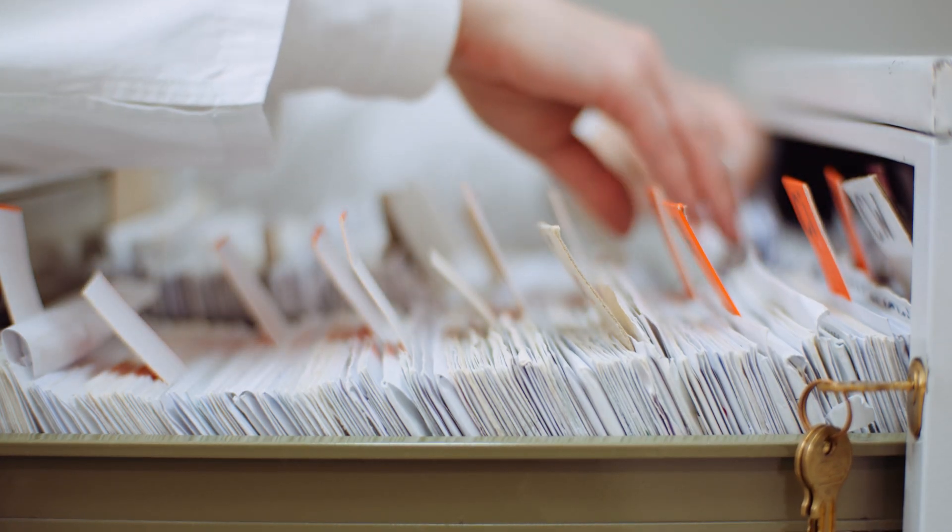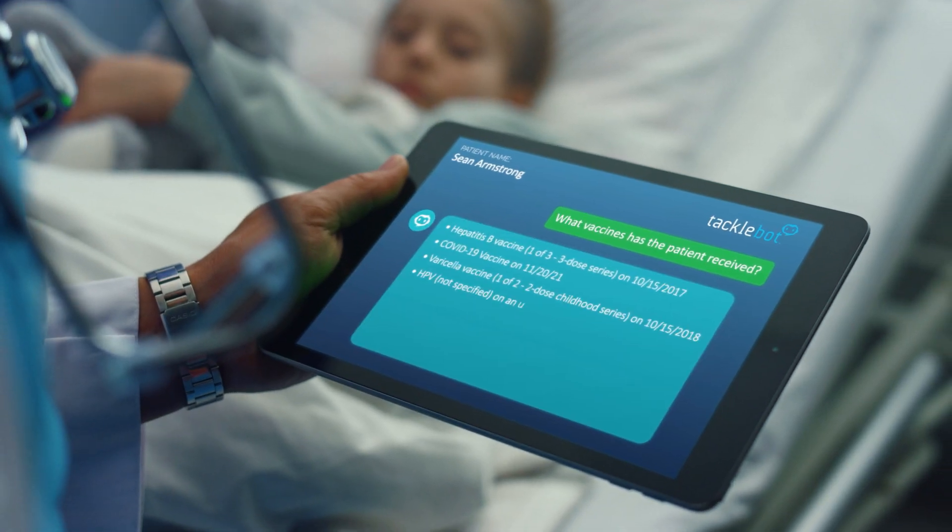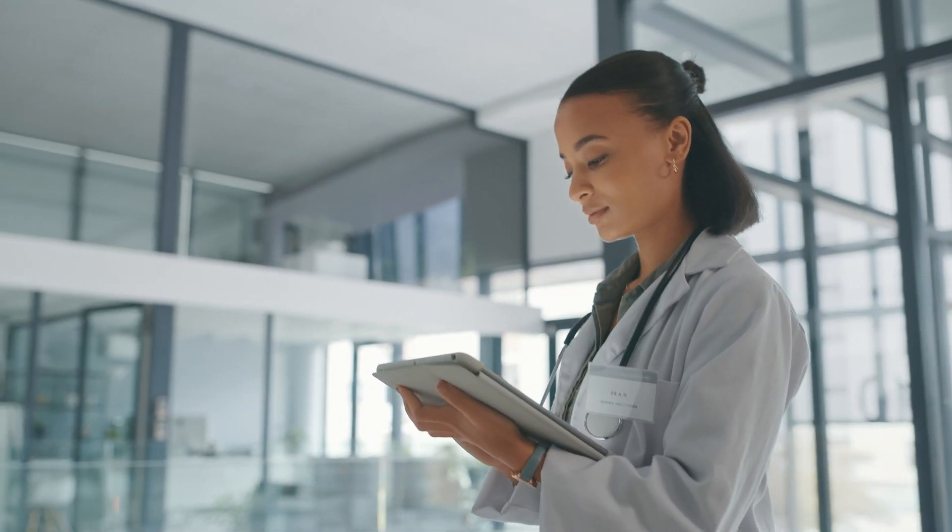No more wasting precious time scouring through endless files. TackleBot delivers fast, reliable answers, empowering you to focus on what matters most — patient care.